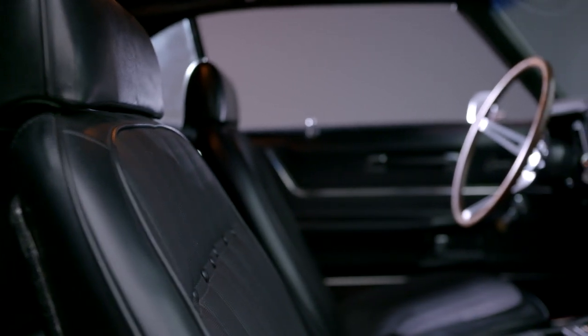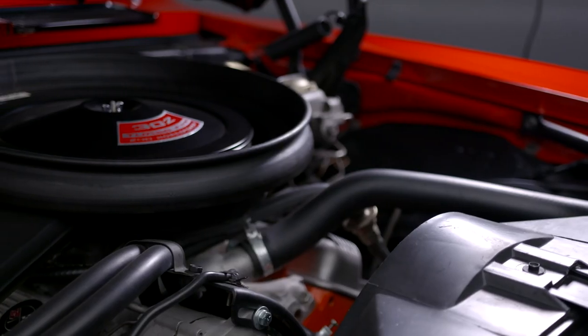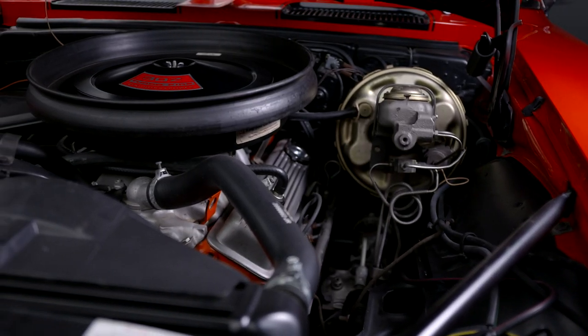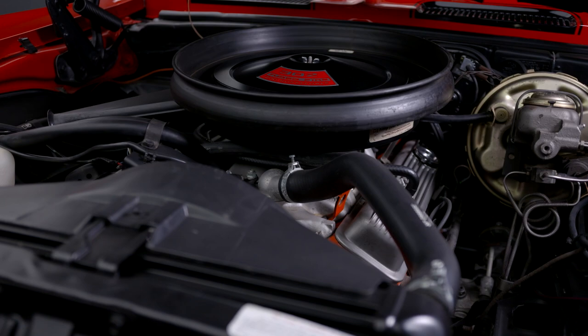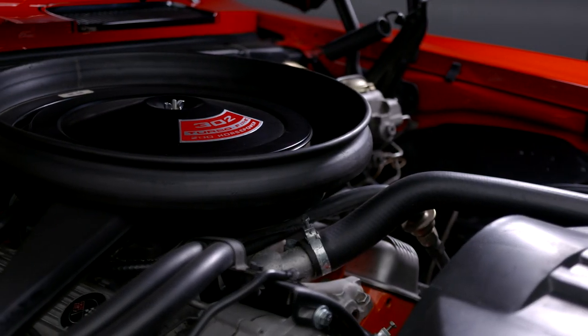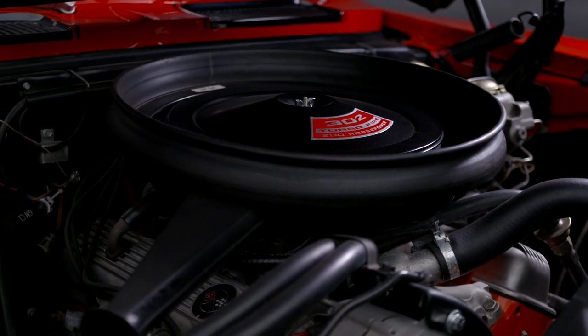This also has the deluxe molded interior door panels. It has the solid lifter DZ 302 engine and still has the original smog equipment in place. It is coupled to a 4-speed M21 Muncie transmission. It is further documented by the NCRS shipping report that shows this car was sold at Cromer Chevrolet in Long Beach, California.